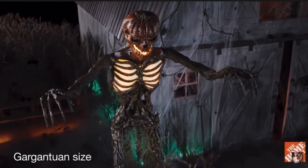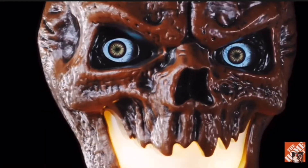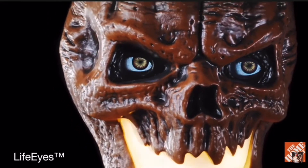Looming large, its rotten head is straight out of a nightmare pumpkin patch, with glowing, life-like eyes that—